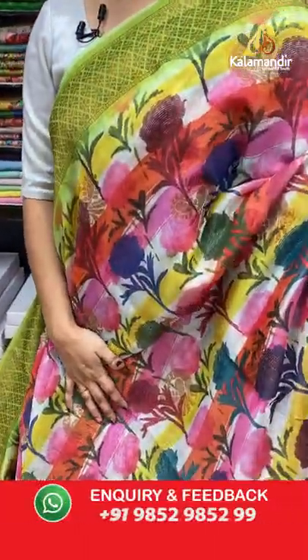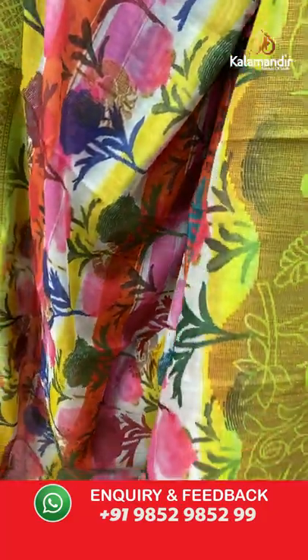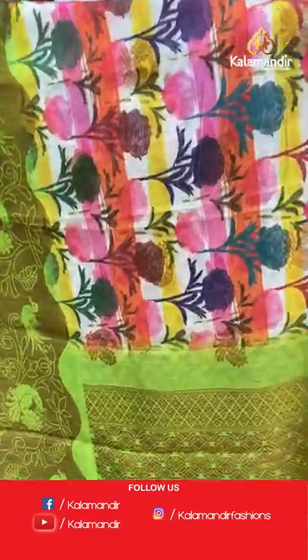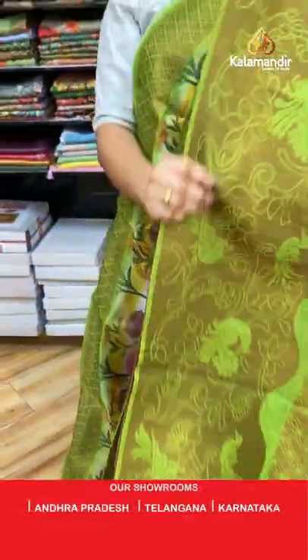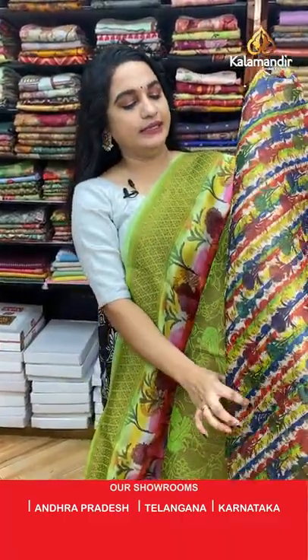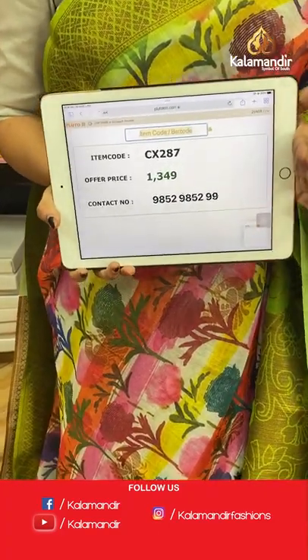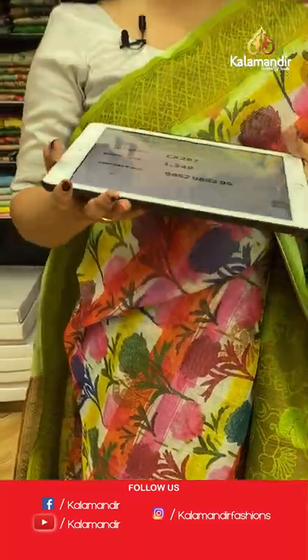Here is a beautiful multicolor saree in a green combination. All over the body we have printed lines of florals, a contrast border with peacocks and florals in golden zari, and a contrast pallu with diamond floral brocade. Paired with a beautiful contrast printed blouse with border. Code: CX287, price: 1349 rupees only.